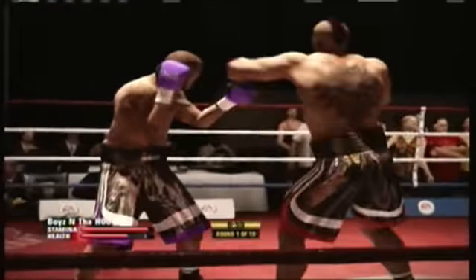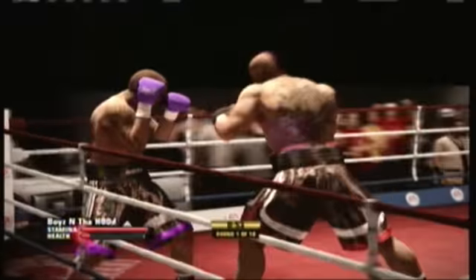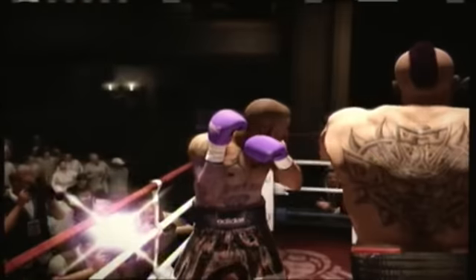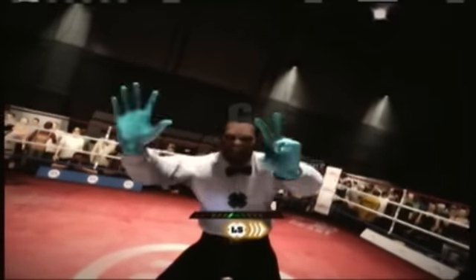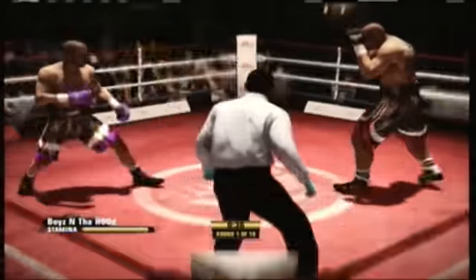He turns over that hook and does damage upstairs. Johnson's rocked, and his defense — what a big shot. Oh, and he goes down again. The question is, can he rise up and continue on? One, two, three, four, five, six, seven. Johnson's able to get up.